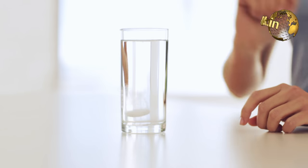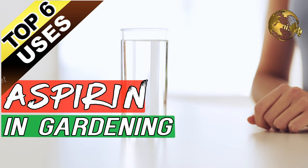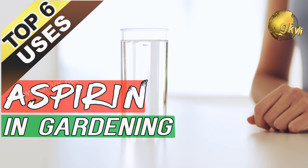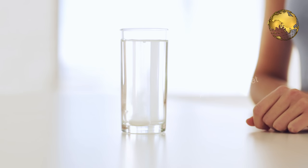The medicine Aspirin, once used to be the most commonly used nonsteroidal anti-inflammatory and analgesic, now surprisingly has found its benefit in your garden. Here are the top 5 useful effects of aspirin in gardening, coming up.